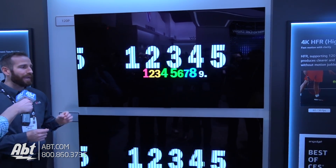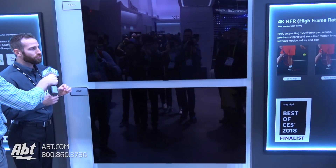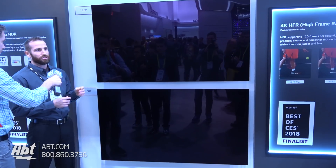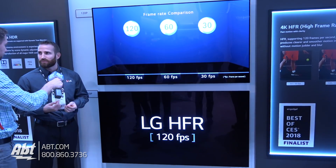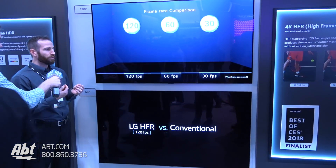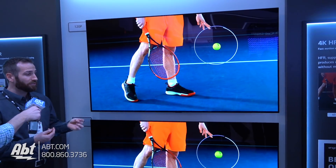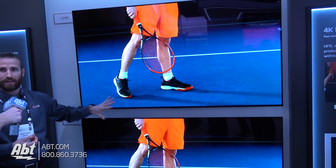The name of the game with HFR is motion — it's a much more clear, beautiful motion with the HFR content. Some of our demos here show tennis, sports, things like that, but also action movies. A number of directors in Hollywood are really excited about the capabilities coming from HFR. They're going to be in your living room soon on one of our 2018 OLED models.